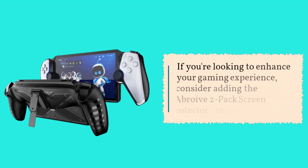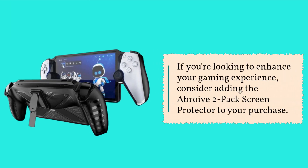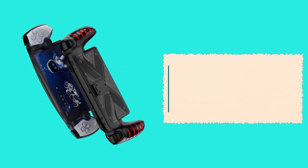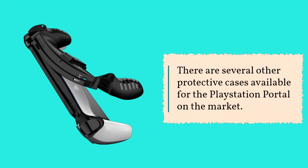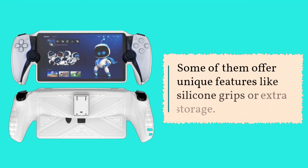If you're looking to enhance your gaming experience, consider adding the Abroive 2-Pack Screen Protector to your purchase. These Ultra HD Glass Protectors are scratch-resistant and easy to install, coming at a great price of $8.99 for a 2-pack. There are also several other protective cases available for the PlayStation Portal, some offering unique features like silicone grips or extra storage.